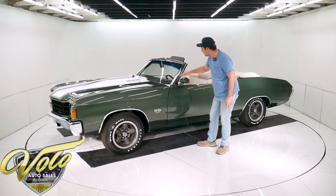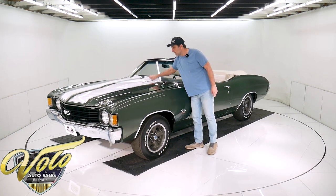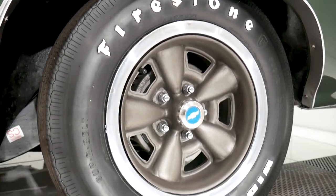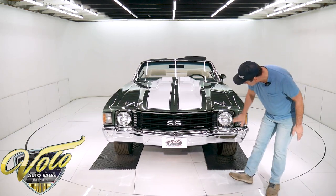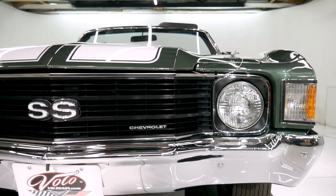All new trim — the emblems, the moldings, all this all around here. The windshield. It came with cowl induction; that's part of the factory options on this car. Reproduction wide-oval Firestone tires. The wheels are all restored. Everything up here — the lenses, bezels, grille, bumper — all of this is new. Hood pins are new.